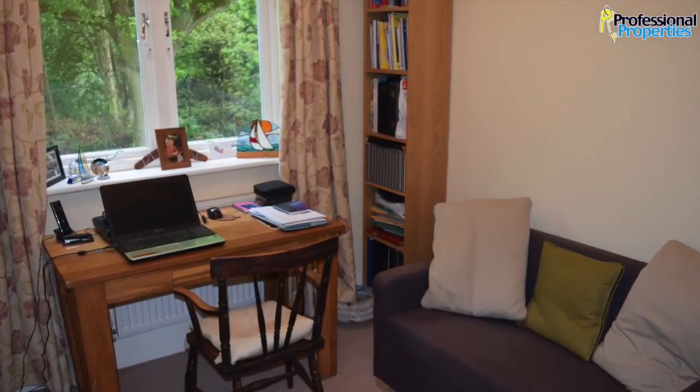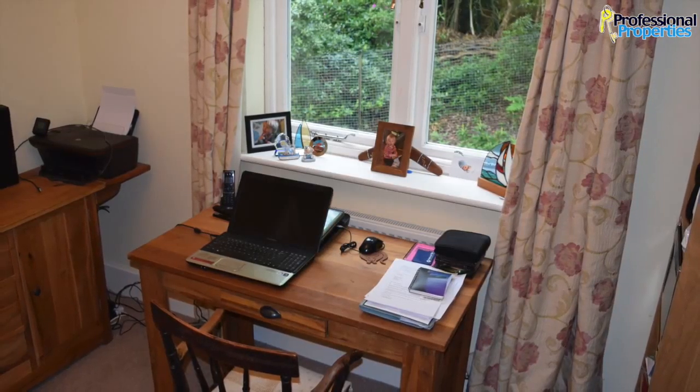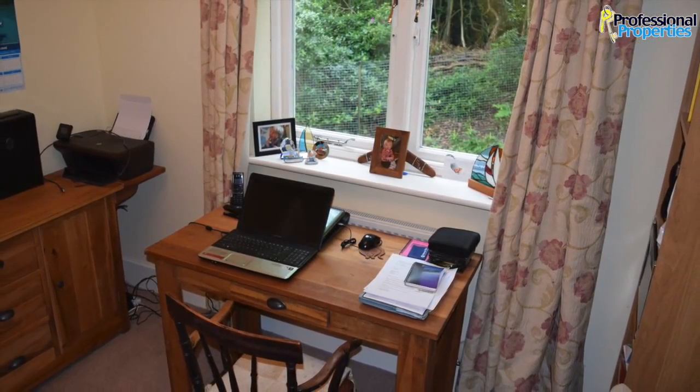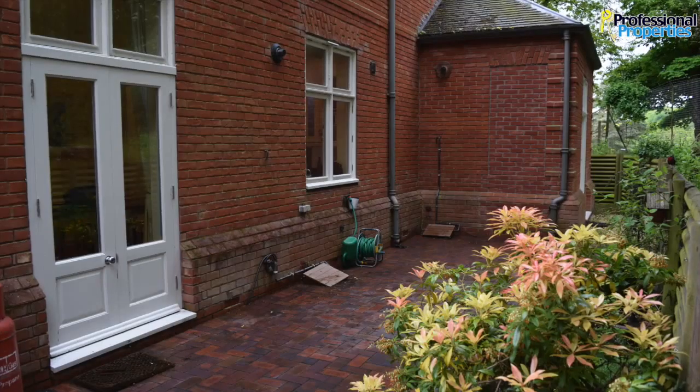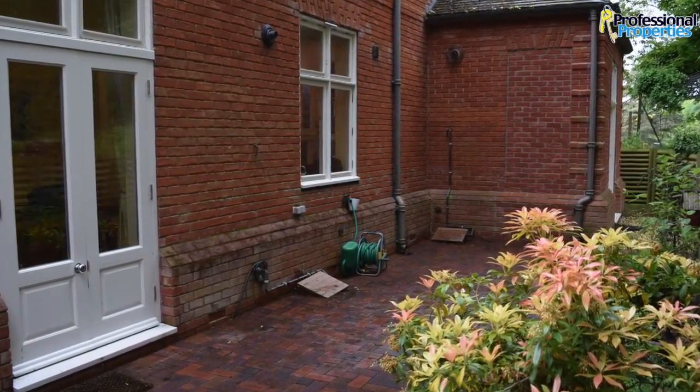Situated three miles from Burton and eight miles from Derby city centre. Repton Village and Toyota Island are nearby, with the A50 to A38 main roads both within a ten-minute drive. Brett Hall was built in 1630 and sits within an estate of over 700 acres.